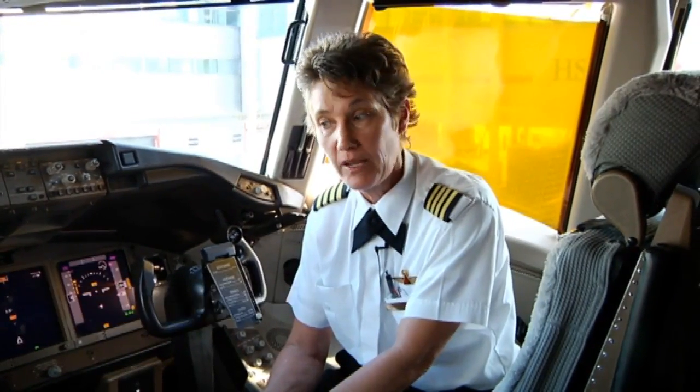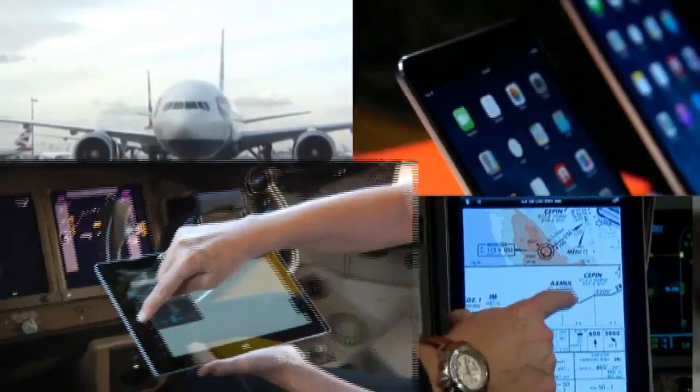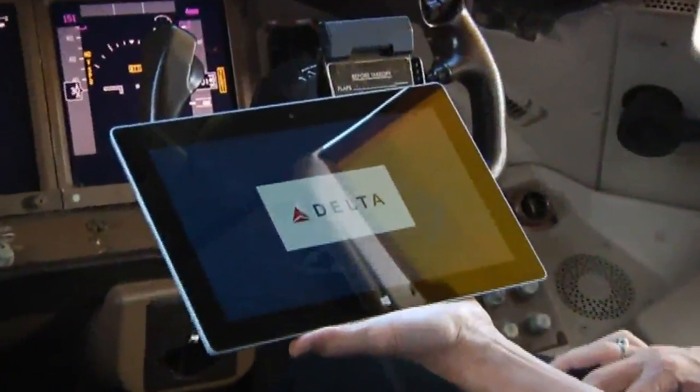I think the tablet is one of the biggest steps right now because it's going to make everybody's life easier. But here's the catch: while other airlines have started using iPads in the cockpit, Delta chose the Microsoft Surface. That's right — the Surface.